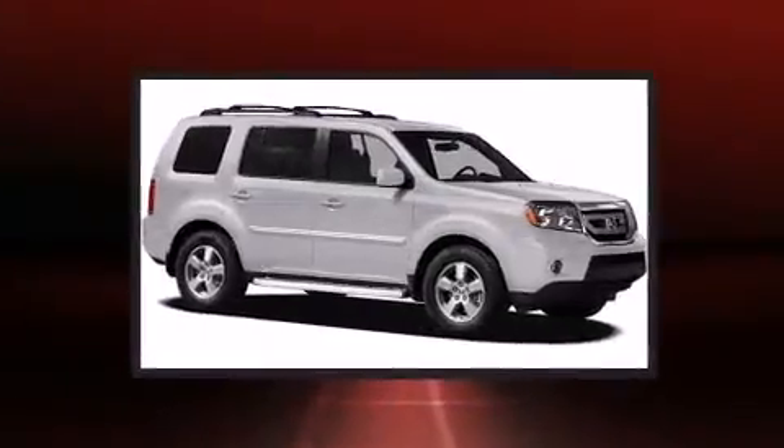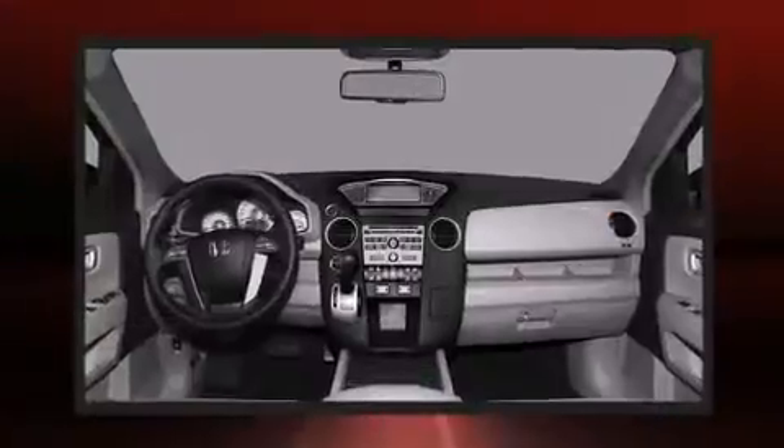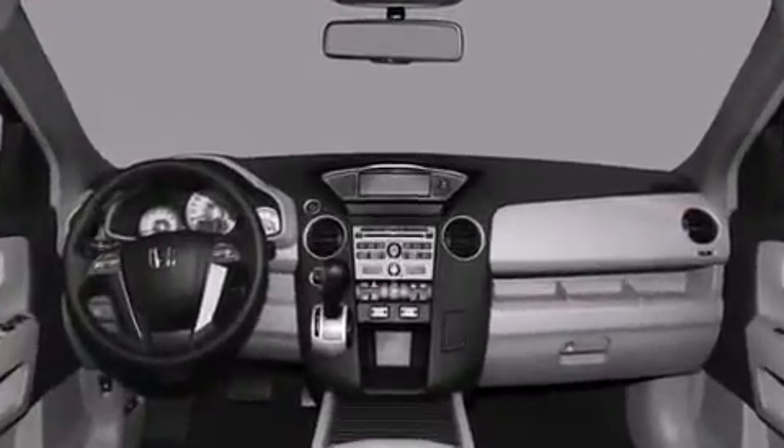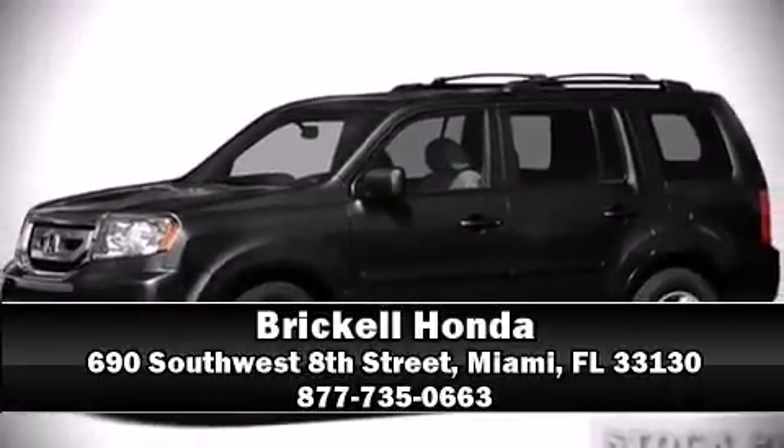You'll see better when backing up, thanks to Rear Park Assist, which watches out for obstacles behind your vehicle. We'd love to show you this vehicle in person. Call to schedule a test drive today.